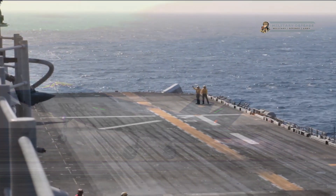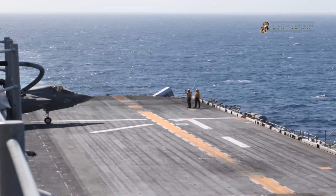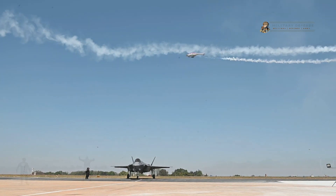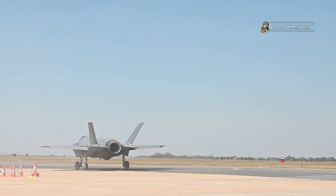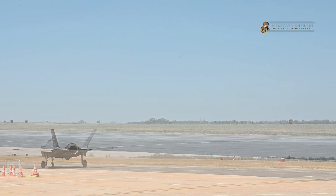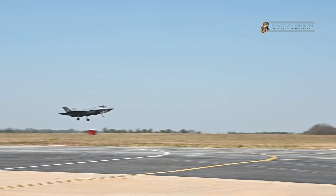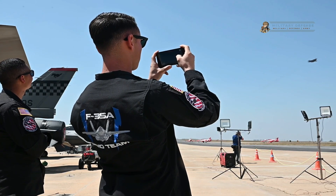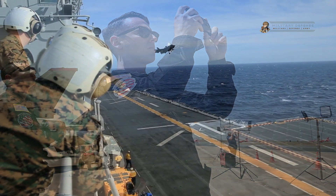Behind the controls of this cutting-edge aircraft were two exceptional test pilots. Both pilots brought a wealth of experience to the cockpit, having logged countless flight hours on a variety of aircraft, including the F-35B. Their expertise, coupled with their unwavering commitment to safety, made them the ideal choice for this historic flight. The lead pilot is a seasoned aviator with a distinguished career in military aviation.